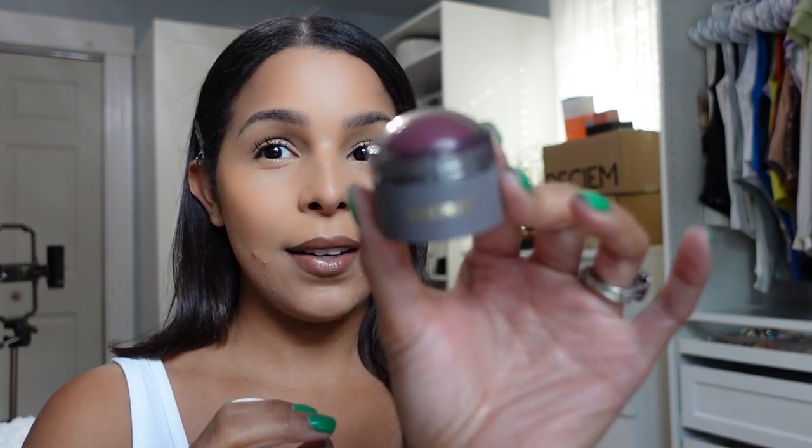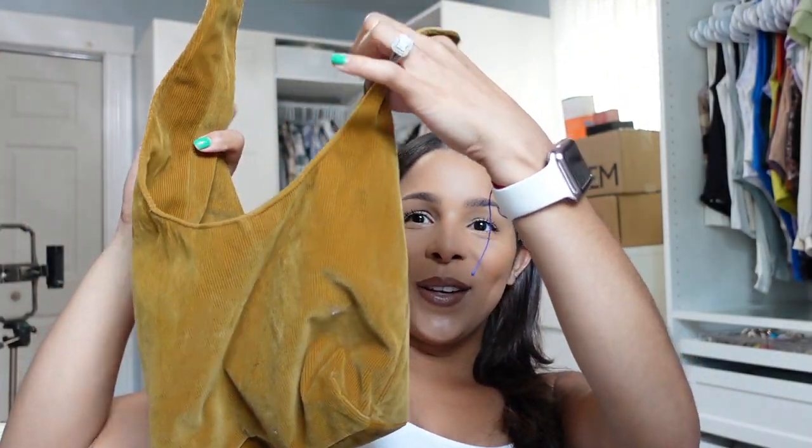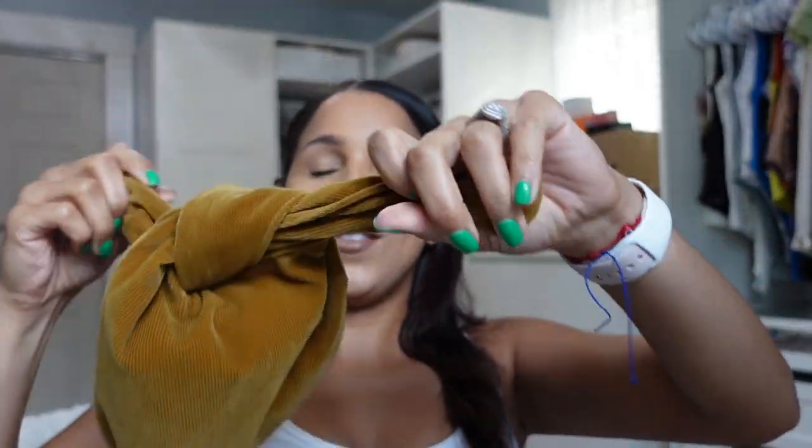They sent over the cheek color in Raspberry Barrette — it is like a cream blush. I picked this color because I feel like it's more suitable on my skin tone. They also sent over their Day Glow Highlighting Balm in Citrine. Their packaging is so cute and aesthetically pleasing, and it came with this really cute velvety bag that you just tie.